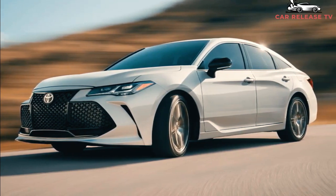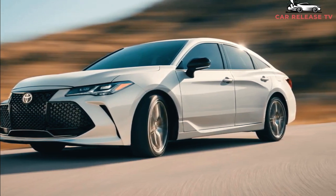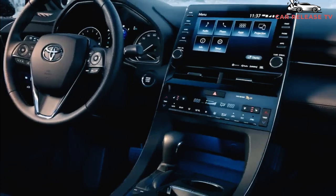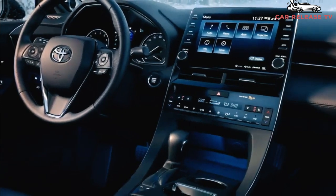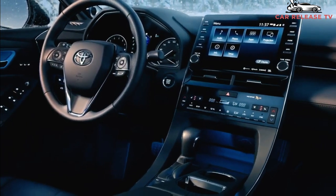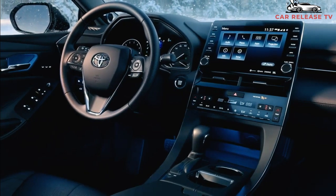We haven't received an official arrival date from Toyota yet for the 2022 Avalon, but based on fleet order guides, a late summer arrival in 2021 is likely. Pricing is also not yet available; as a carryover vehicle, we expect pricing to remain close to the current model's range of $36,830 to $43,830, destination fees included.